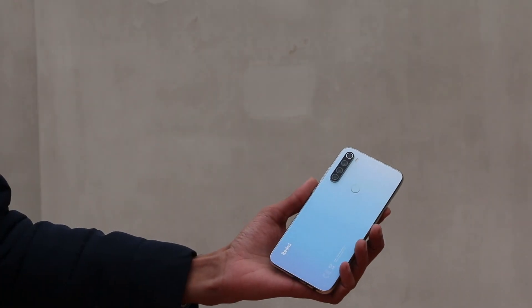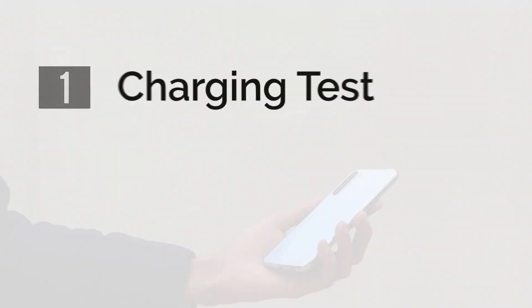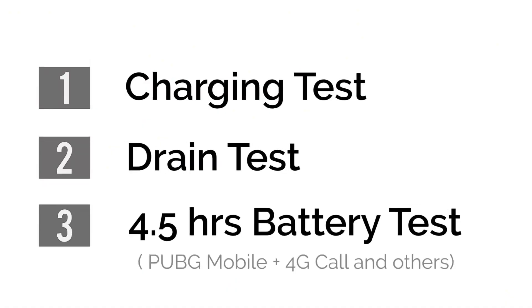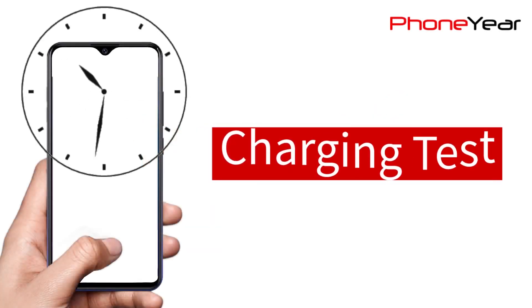As you all know, I will test the battery in three rounds. First, we will charge it, then drain it, and in the end, we will run the phone for 4.5 hours using mobile data. So let's start with the charging test.